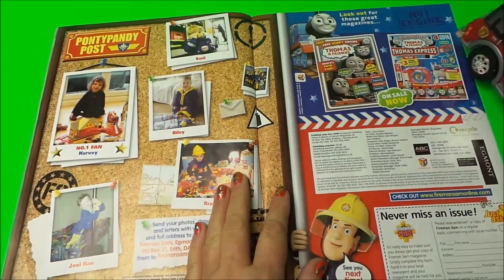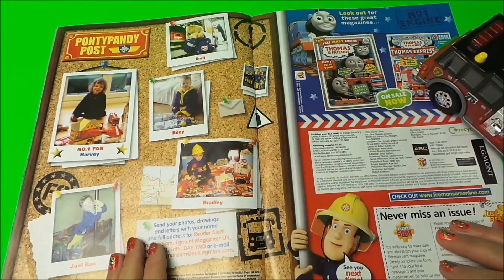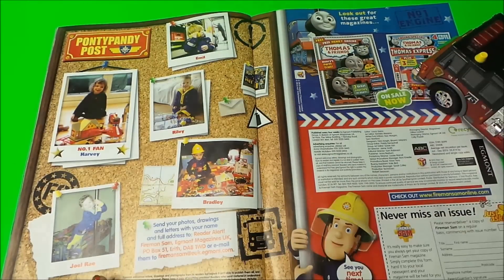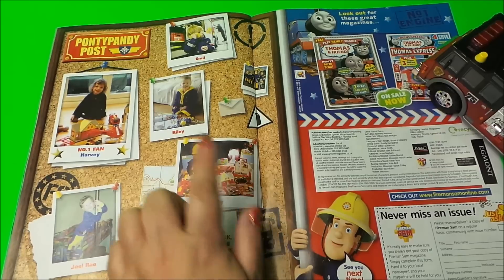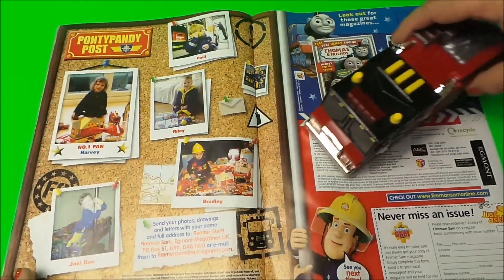Here's the Pontypandy Boast with Harvey — that's the number one fan — and Emil, Riley, Bradley, and Joel Ray. They're all super duper Fireman Sam fans!